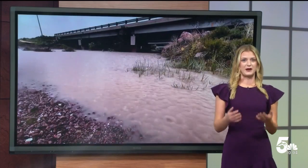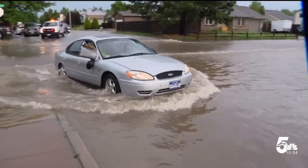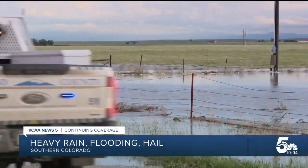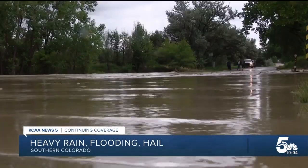One of those flooded streets in Fountain was blocking off over 100 homes, preventing residents from going in and out of their neighborhood all day. Flooding in southern Colorado hit some of the worst-affected areas near Peyton, Security, Ellicott, and Fountain.